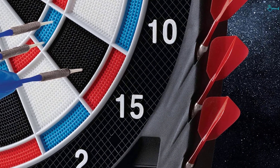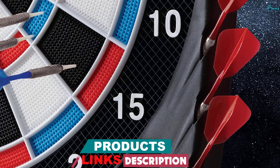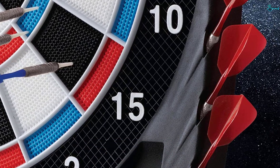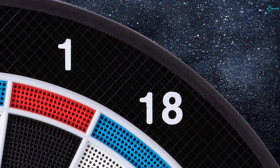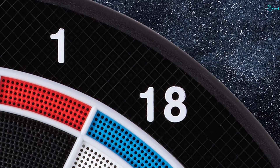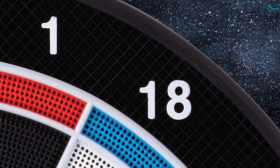It relies on soft tip darts that are much safer and also more protective to the dartboard. Furthermore, the ultra-thin spiderwebs minimize the possibility of the darts hitting the dividers, whereas the large catch ring prevents the darts from going too far. It has a brightly lit LCD display for better illumination and easy reading, and supports both English and Spanish languages.